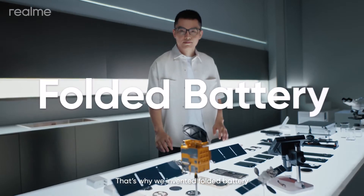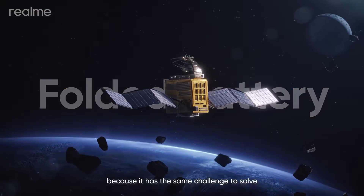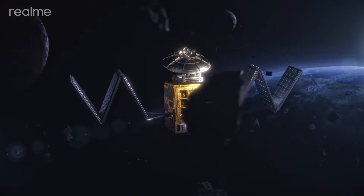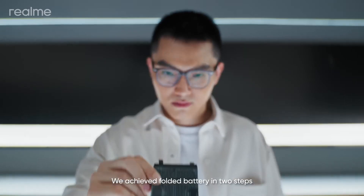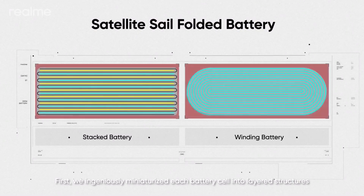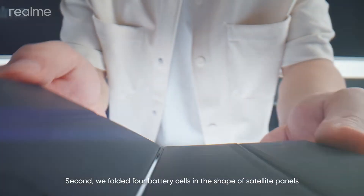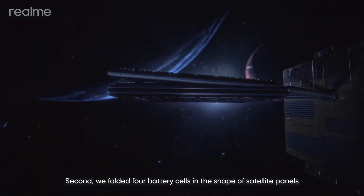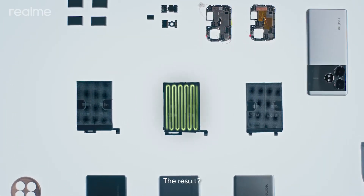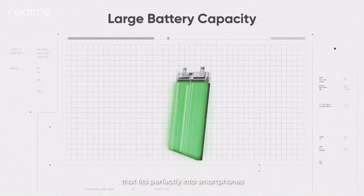But the biggest challenge in the industry is how to fit more battery cells into a compact smartphone. That's why we invented Folded Battery. Foldable solar panels of satellites inspired us, because it has the same challenge: pack as large panels as possible into the smallest possible volume. We achieved Folded Battery in two steps. First, we ingeniously miniaturized each battery cell into layered structures to maximize space utilization and achieve higher capacity. Second, we folded four battery cells in the shape of satellite panels and connected them with a flexible charging board. The result: a compact and lightweight fast-charging battery solution that fits perfectly into smartphones.